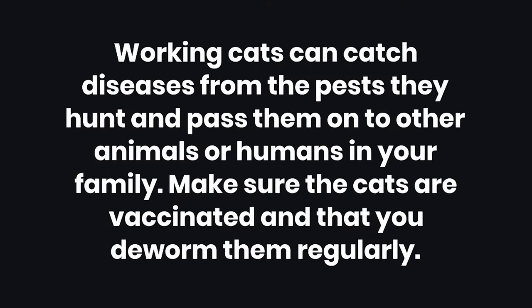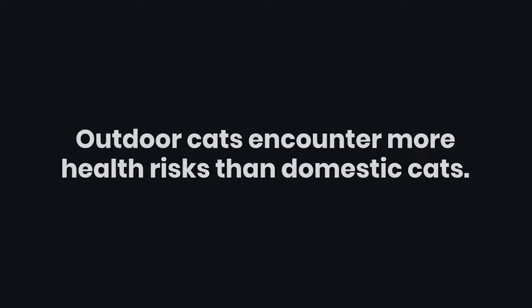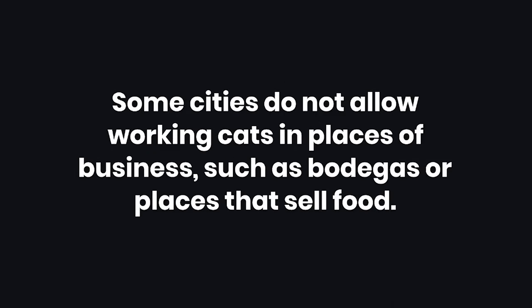Warnings: Number 1 - Working cats can catch diseases from the pests they hunt and pass them on to other animals or humans in your family. Make sure the cats are vaccinated and that you deworm them regularly. Number 2 - Outdoor cats also hunt birds and other wildlife. Number 3 - Outdoor cats encounter more health risks than domestic cats. Number 4 - Some cities do not allow working cats in places of business, such as bodegas or places that sell food.